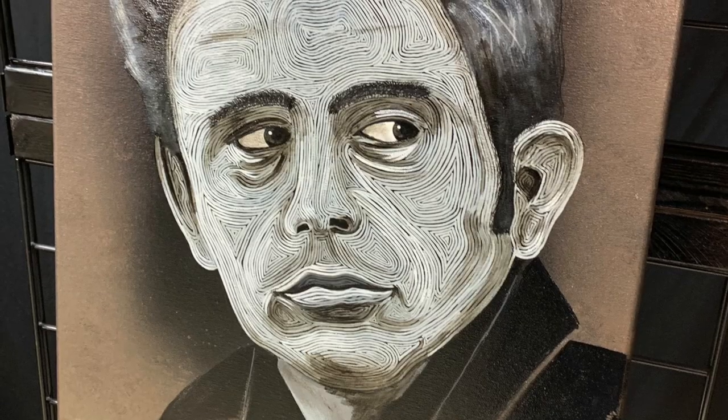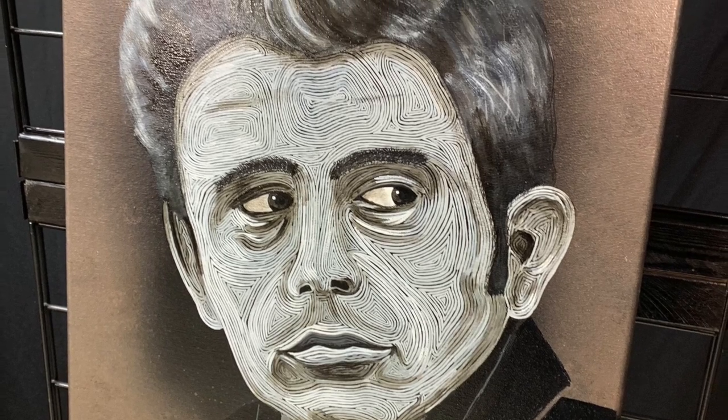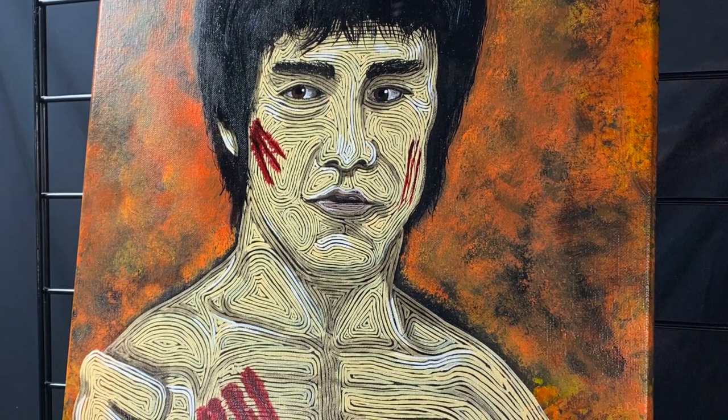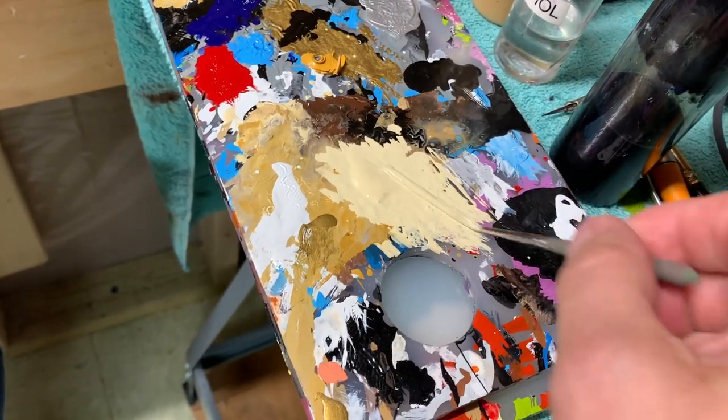I'll be watching TV and see a character from a show that might have passed away years ago — I really like that guy — so I'll look for a picture of him on the internet and paint him. I have a real job as a customer service manager, and I do the pinstriping on the side. I've been doing that for the last eight years, and it's something Keith wants to do in the future too.